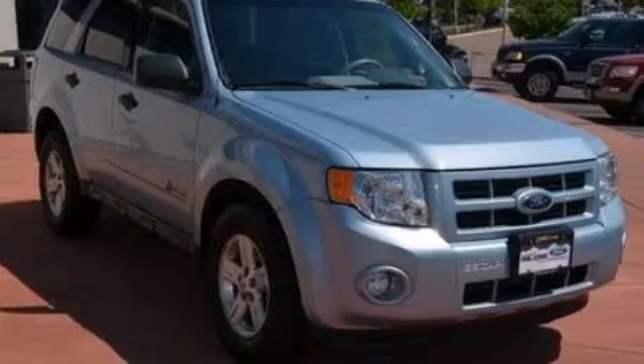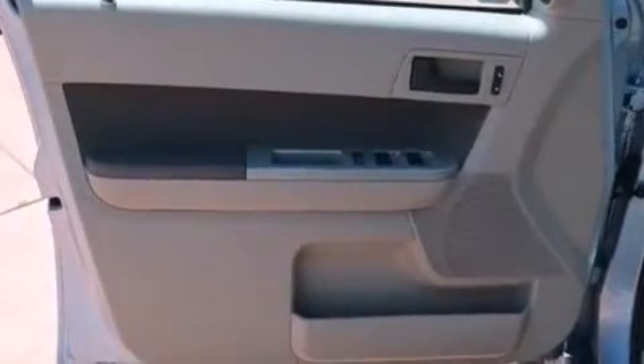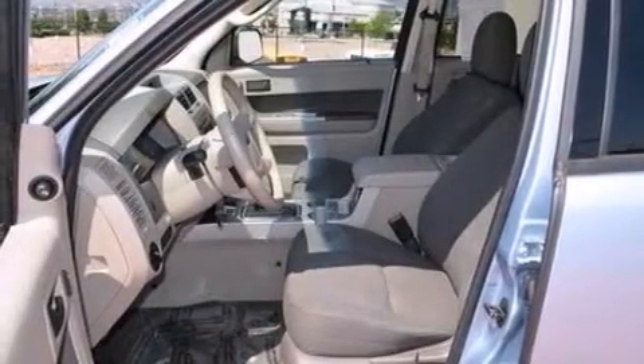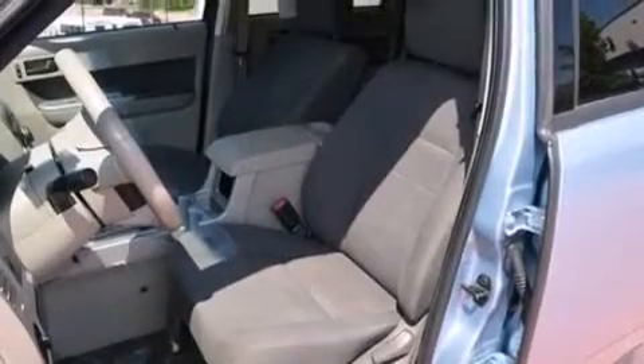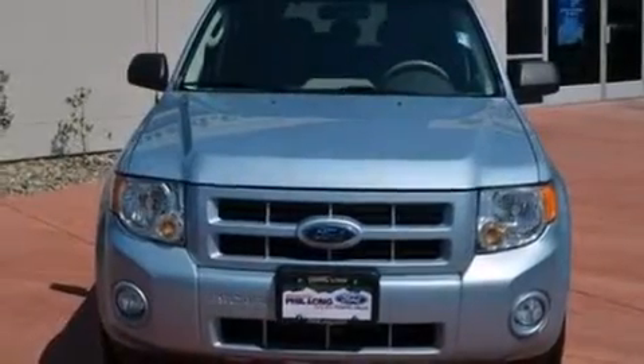The following features are also included: a multi-function display, air conditioning, cruise control, a leather-wrapped steering wheel, an illuminated driver's side vanity mirror, rear curtain airbags, rear seat child-proof door locks, a pass-through rear seat, an auto-dimming rear view mirror, and an auxiliary power outlet.